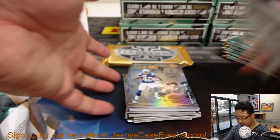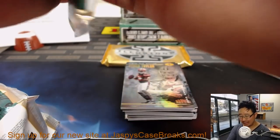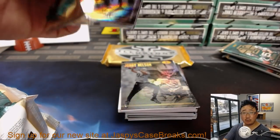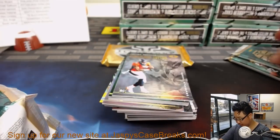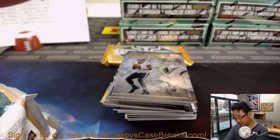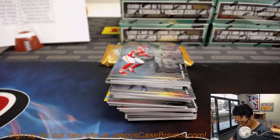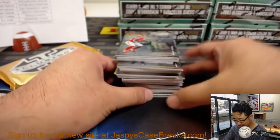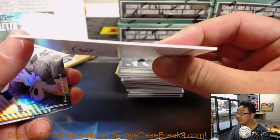If you're just spectating or watching today, I would encourage everybody to sign up for our brand new website, jazbeescasebreaks.com. Even if you're not buying anything today, just get a head start so you'll be prepared when you do. Sign up for the site, check it out. Very happy with the pack quality — it rips nicely. Thanks, Panini.